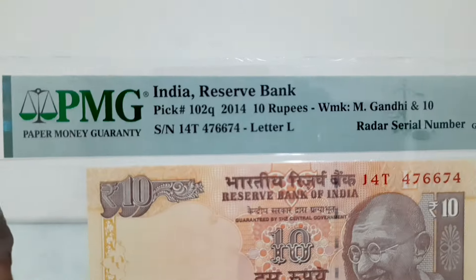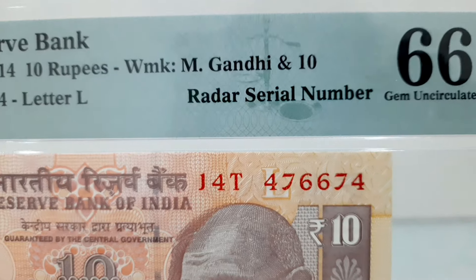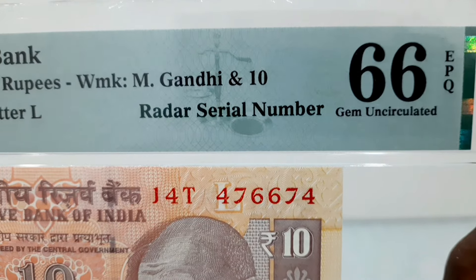The 10 rupees banknote issued in 2014 by the Reserve Bank of India with the Radar serial number. The banknote has been graded by PMG as Gem Uncirculated 66 EPQ, Exceptional Paper Quality.